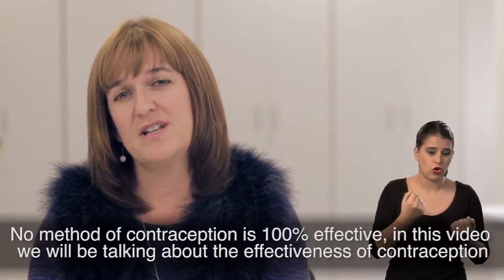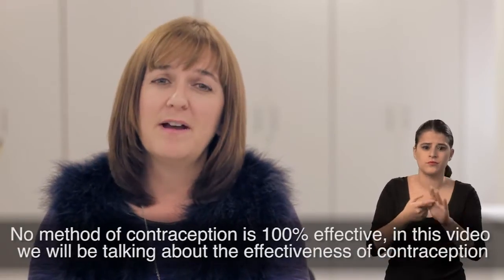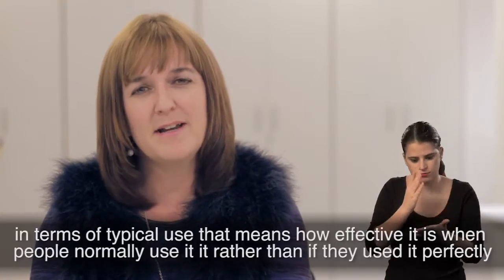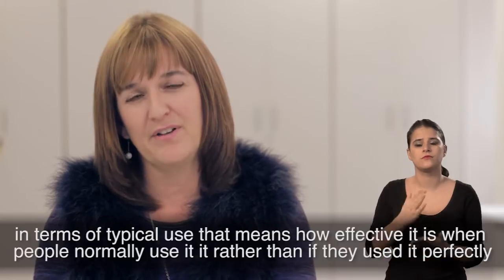No method of contraception is 100% effective. In this video, we will be talking about the effectiveness of contraception in terms of typical use — that means how effective it is when people normally use it, rather than if they used it perfectly.